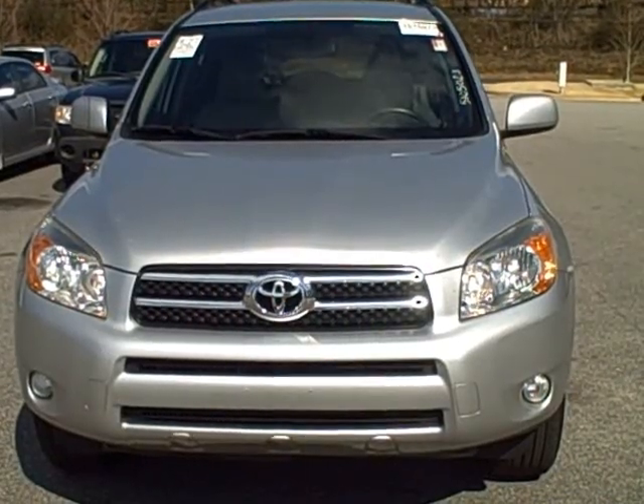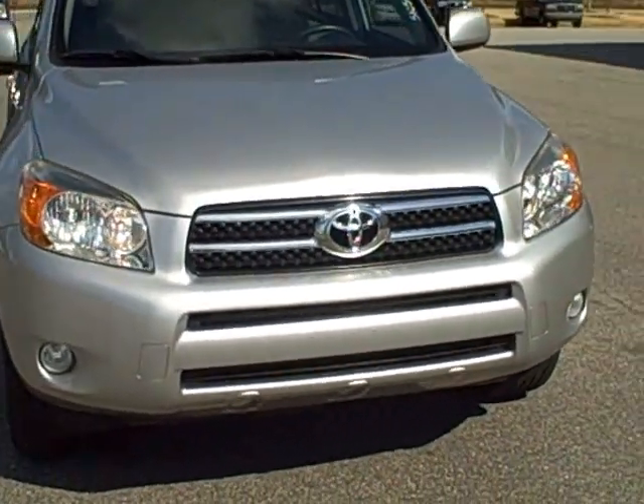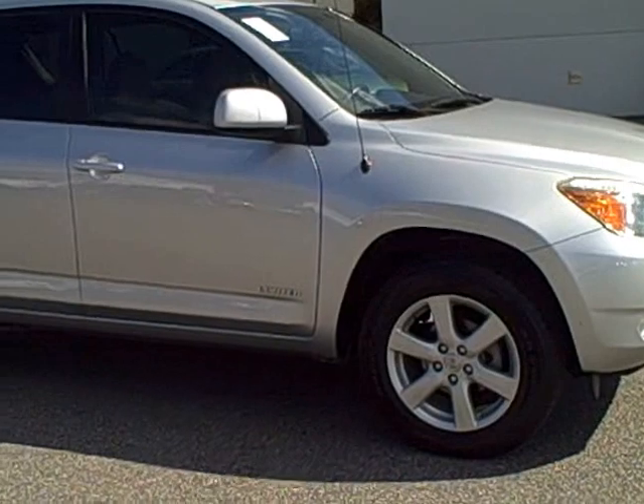Okay Tim, this is the Silver Ram 4 Limited. The big difference is the fog lights. It does have a power driver's seat which I'll go inside to show you. It does have the alloy wheels.